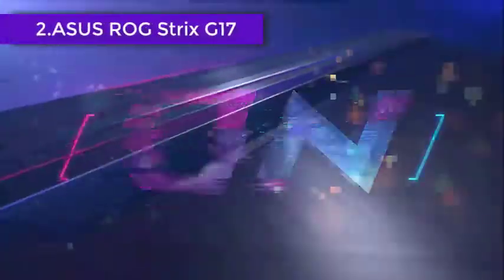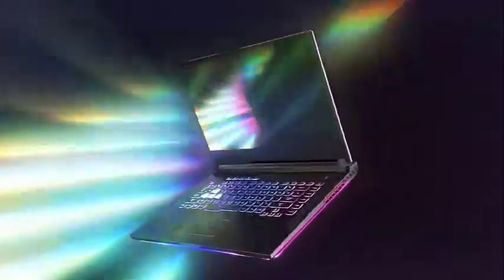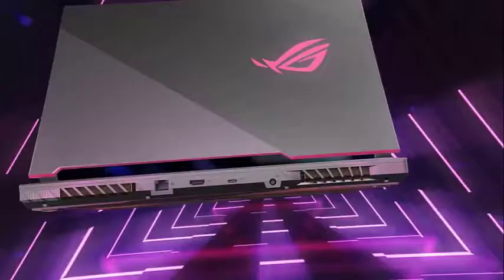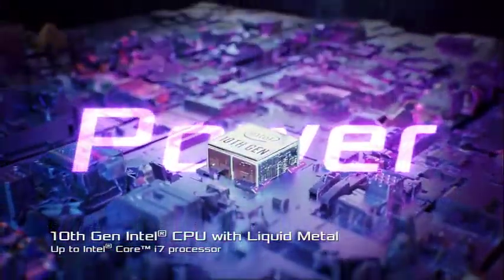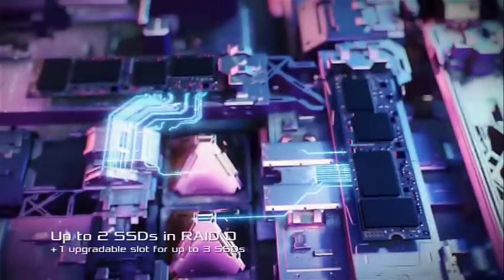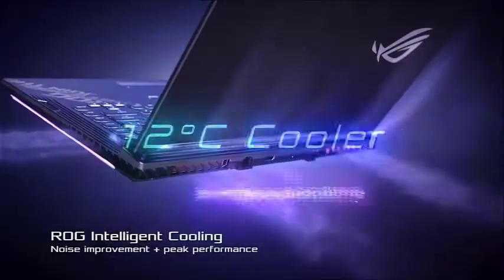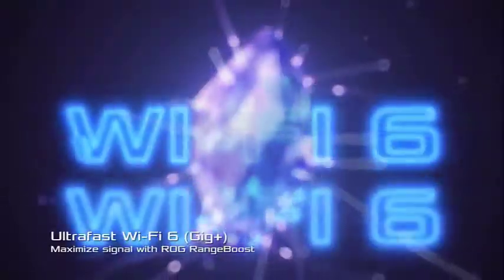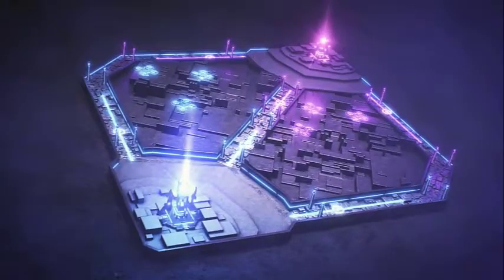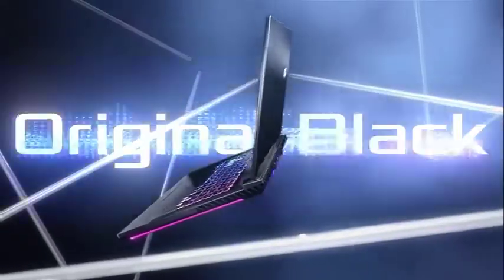Another contestant on our list is the ASUS ROG Strix G17, also declared the best laptop for hacking for many reasons. The laptop is powered by the latest AMD Ryzen 9 5900HX processor with a 16MB cache and a clocking speed of up to 4.5 GHz. This configuration is well-suited for hackers and professionals who multitask. The graphics are NVIDIA GeForce RTX 3070 with 8GB GDDR6 graphic RAM, equipped with ROG Boost technology for speedy and smooth performance. System RAM is 16GB DDR4, along with a 1TB solid-state drive.